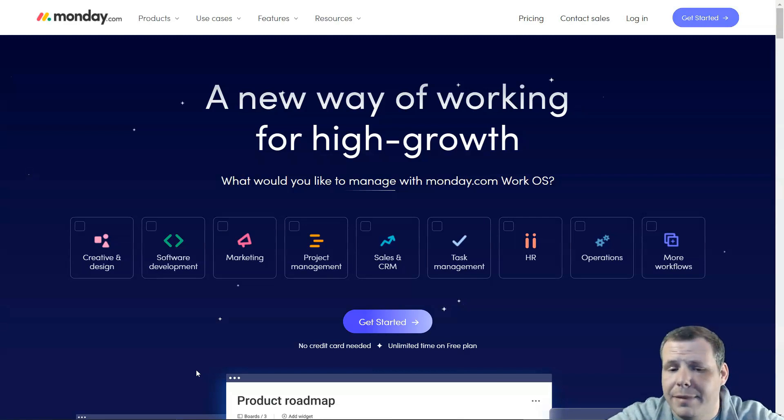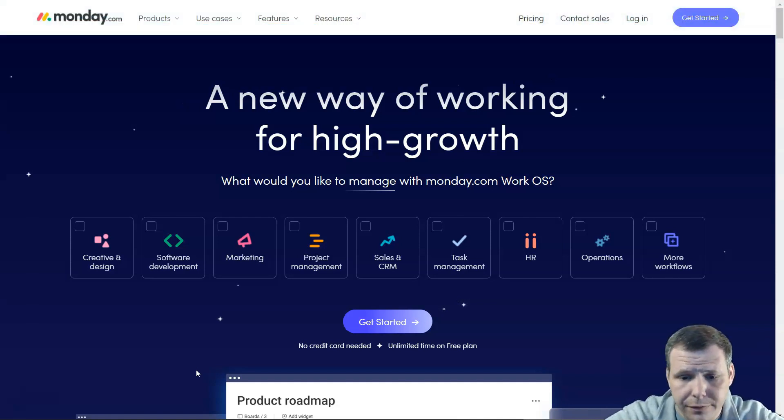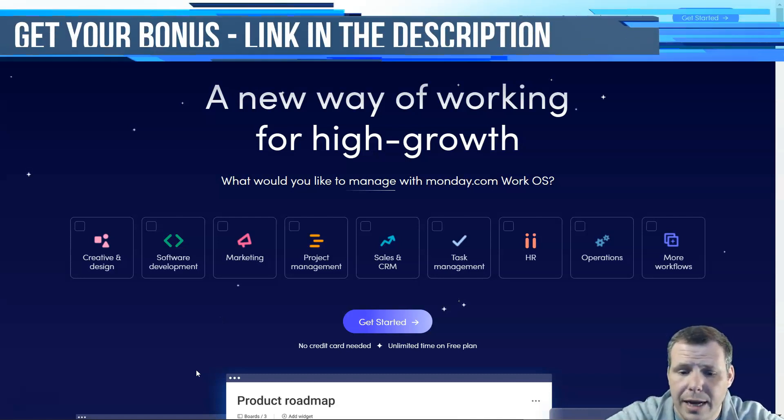Number one on my list, I have Monday.com. It combines a visually appealing interface and useful project visualization tools into a very intuitive and simple project management software. It's flexible and offers a transparent way to organize your work. There are project templates on top of which you can build your own boards, and there are plenty of display options available, like map view and calendar views.